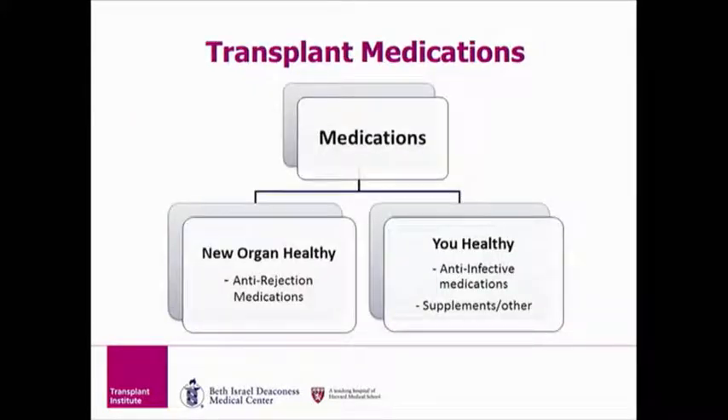To make things simple, I like to categorize your medicine into two different groups. In Group 1, there is the medicine to keep your new organ healthy — these are your anti-rejection medications, because they keep your new organ from rejecting or failing. In Group 2 is your medicine to keep you healthy by preventing you from getting sick. These are your anti-infective medications and also your supplements.